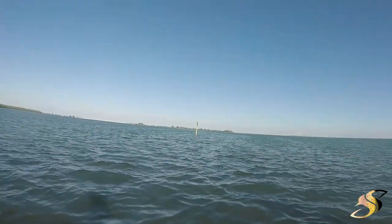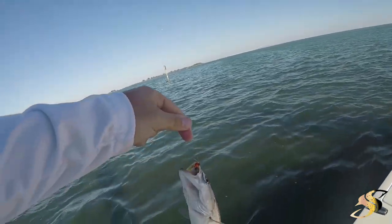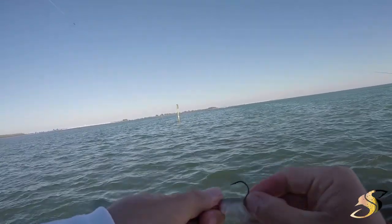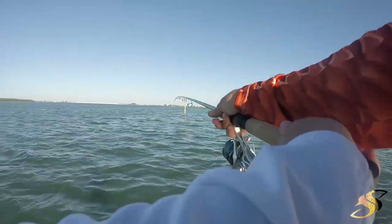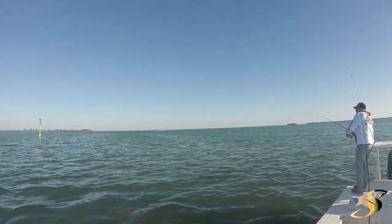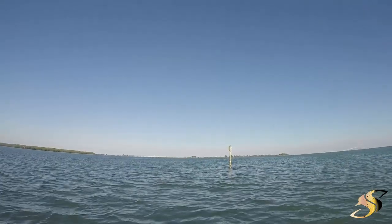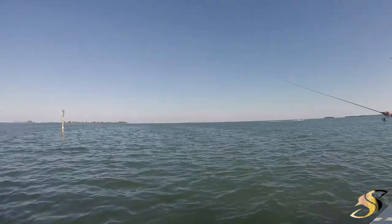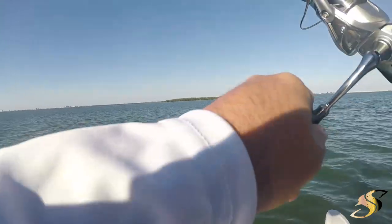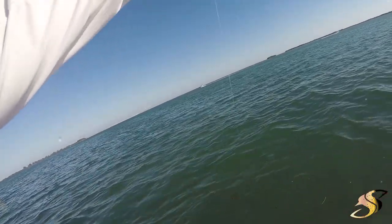Alright guys, hooked up — maybe not as big as I originally thought. All I saw was mouth, he swallowed that bait. Still using the Z-Man, guys. Josh is on — got a couple, hooked up, that is a good one, look at that pig! Let me get the power pole down. I got a good one here — oh yeah, that's a keeper! Nice little keeper, that's what we were looking for.